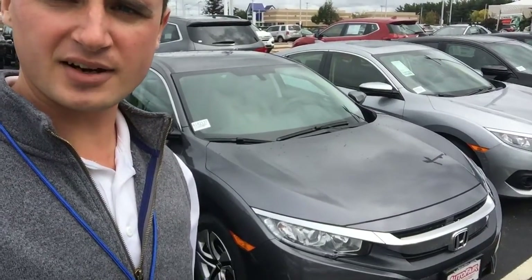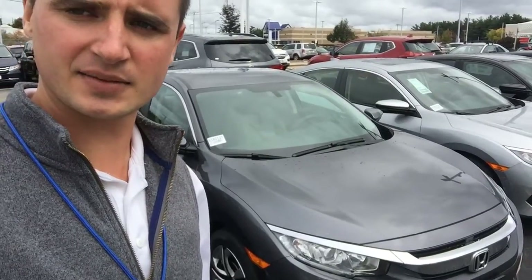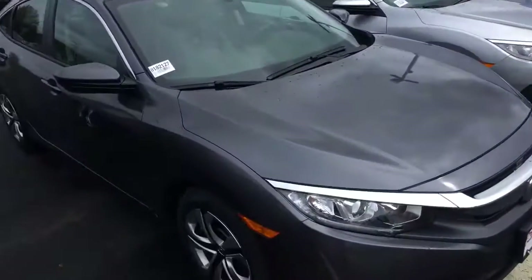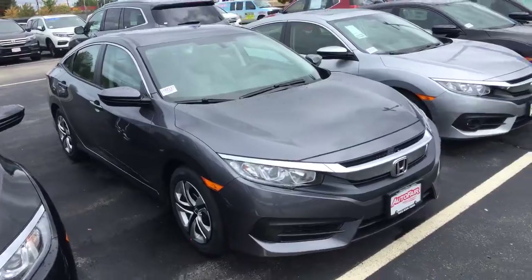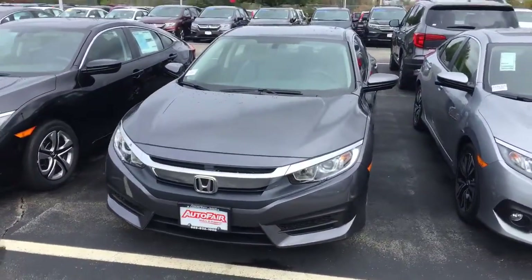Hi Nancy, Alex here from Autofair Honda making a video for you on this 2018 Honda Civic LX. This one is gray with a gray cloth interior.